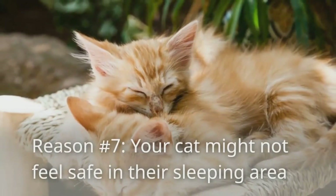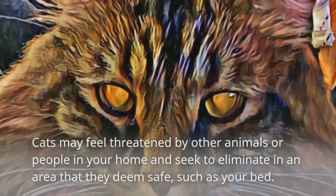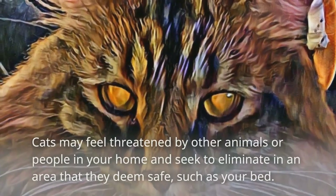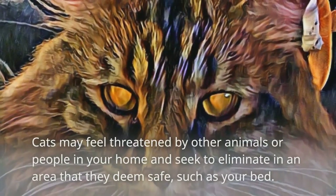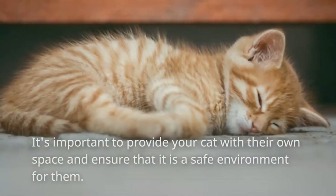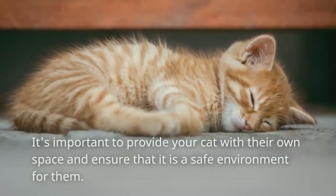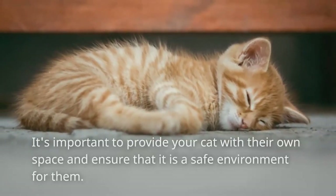Reason number seven: your cat might not feel safe in their sleeping area. Cats may feel threatened by other animals or people in your home and seek to eliminate in an area that they deem safe, such as your bed. It's important to provide your cat with their own space and ensure that it is a safe environment for them.